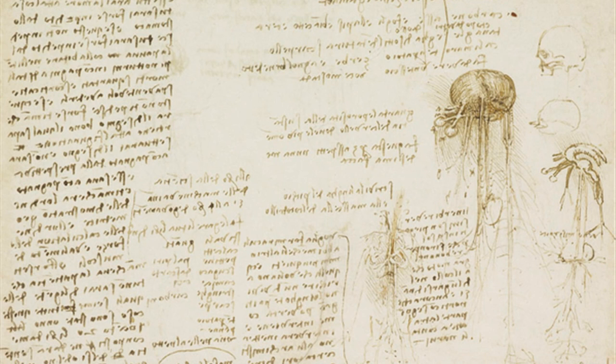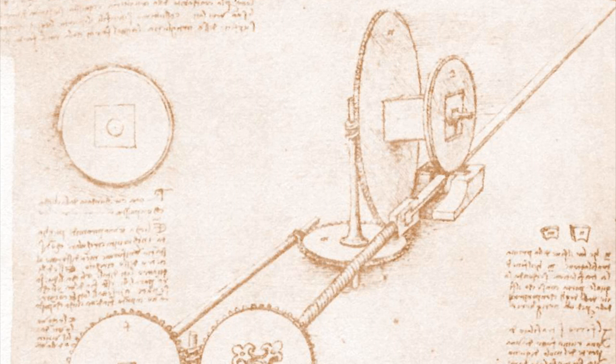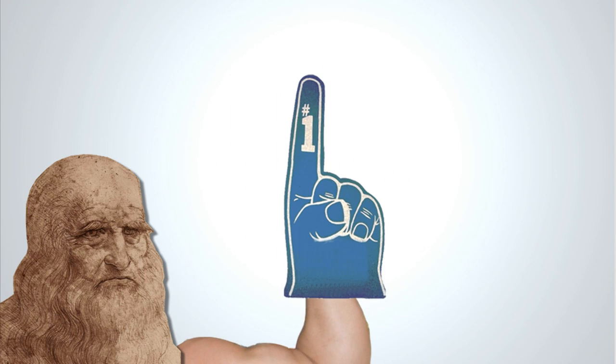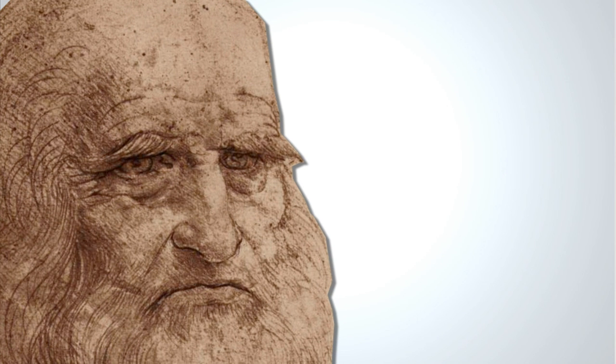That writing you see — that's backwards cursive. Da Vinci was left-handed. A number of his concepts and inventions would later be duplicated by other innovators who learned they were beaten to the punch decades earlier. A man ahead of his time, Leonardo da Vinci was one of the greatest scientists the world has ever known. Oh, and he painted some stuff too.